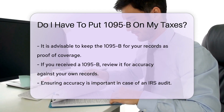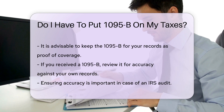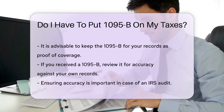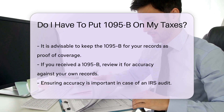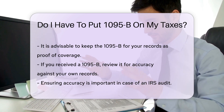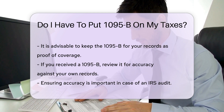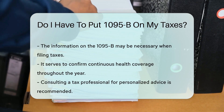It serves as proof of health coverage. If you received a 1095B form, you should review it for accuracy. Ensure that the information matches your records. This is important if you are ever audited by the IRS. In some cases, you may need the information from the 1095B when filing your taxes.